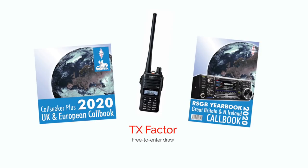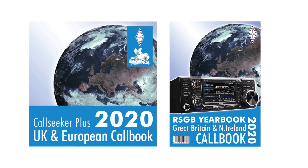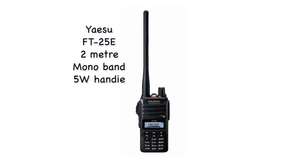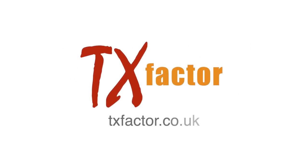Here's what we have to offer in this episode's free-to-enter draw. From our sponsor the RSGB, we have two books — both ideal for the long winter nights ahead — the Callseeker Plus 2020 and the ever-useful RSGB Yearbook. And from our other sponsor Martin Lynch, we have a great stocking filler, the Yaesu FT25E 2-metre Monoband Handy. The entire bundle can be yours if your entry is first out of the shack hat. Full details of how to enter and terms and conditions are on our website. Best of luck!